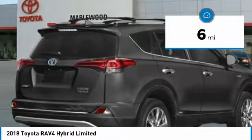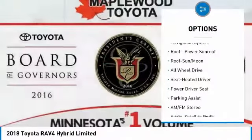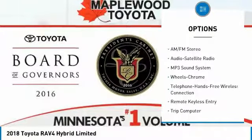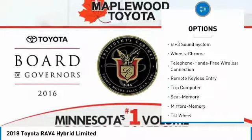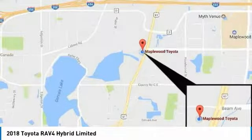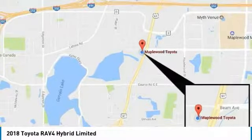Here are some of this vehicle's great options: traction control, navigation system, all-wheel drive, anti-lock braking system, Bluetooth wireless data link for hands-free phone, moonroof, air conditioning, home link garage door opener, power steering, cruise control.